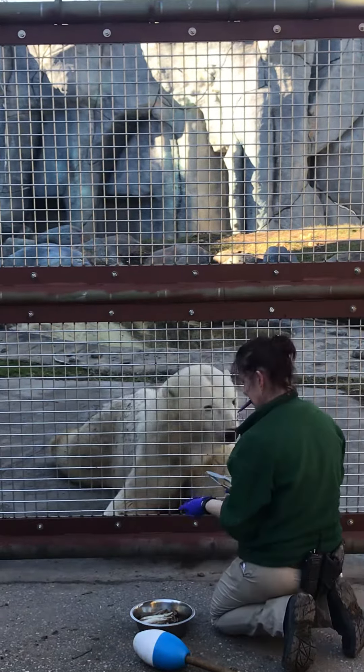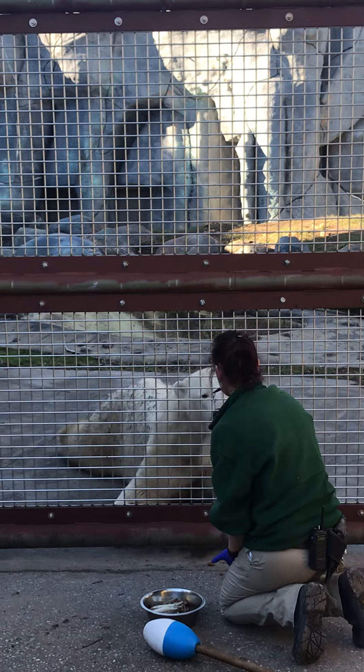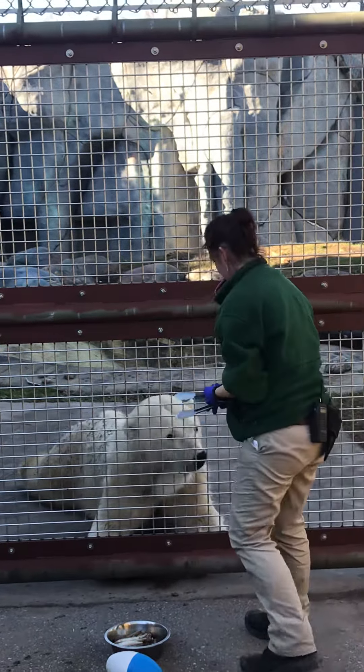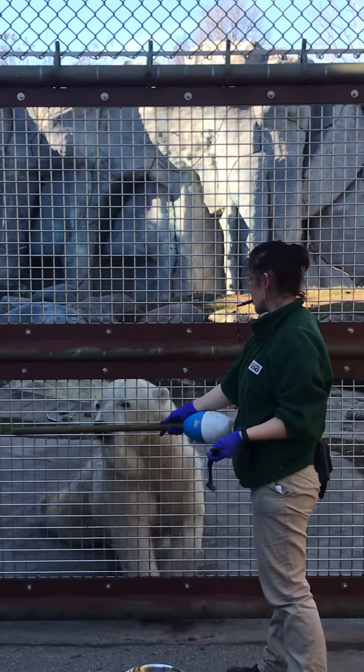This is her first time being trained on this wall, so she may not do all her behaviors that she normally would do in the house — so this is kind of a work in progress. We usually open this up for our private tours, but we thought it would be cool to have people come over and watch training instead of doing a normal keeper talk.